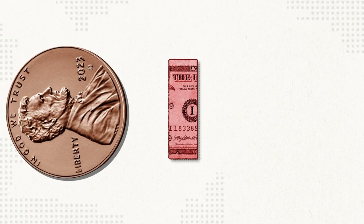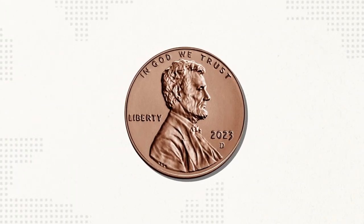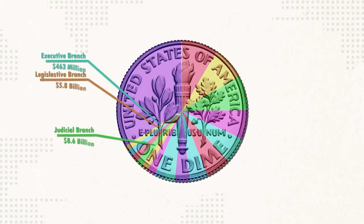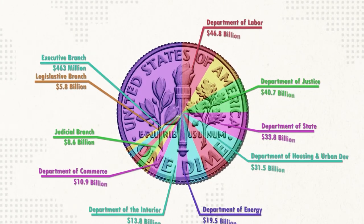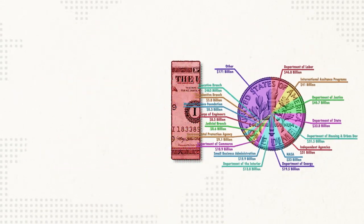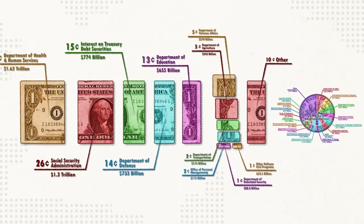The remaining programs receive minimal funding. If you were to compare it to the original dollar, each of these departments would be worth less than a penny, and collectively these 20 or so departments cost around a dime. These cover the three different branches of government, various departments, agencies, and programs — and even NASA. So here's the whole picture of where our government spending goes.